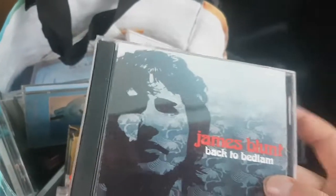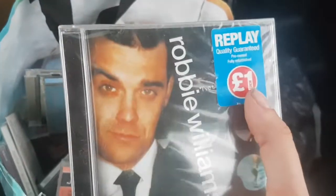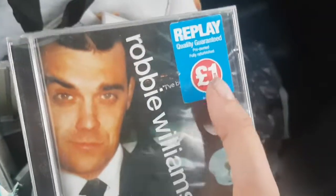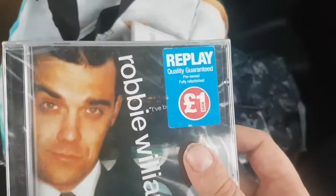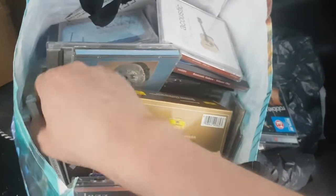This James Blunt CD — it's the album. Bit of a crack in it, but that's to be expected with CD cases. Again, I'll probably make 50p to a pound on that. This Robbie Williams CD is not brand new and sealed — don't get confused by that. The Replay logo on it means somebody picked it up in Poundland for a pound. So it is a secondhand used CD. There's probably about 50p to a pound profit in that. Not huge amounts, but it all starts to mount up.